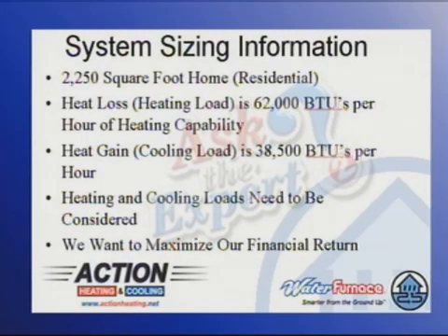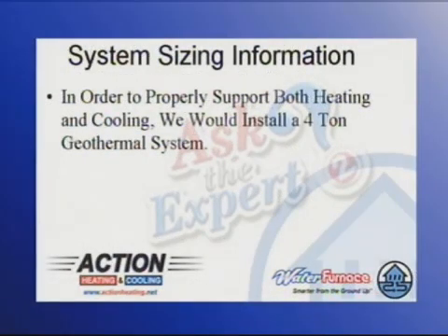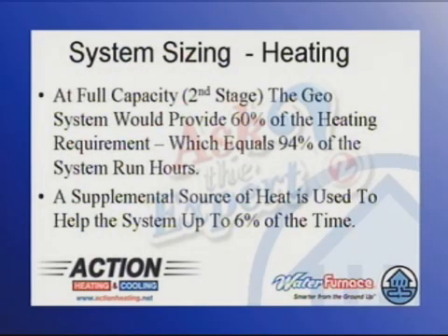We've got to look at both the heating and the cooling loads when we're sizing a system, and we also want to maximize the financial return on the geothermal system because it is an investment. So in order to properly support both heating and cooling, we would install a system that we would refer to as a four ton geothermal system. This system at full capacity — we refer to that as second stage — would provide 60% of the heating requirement.